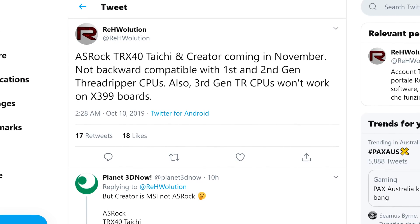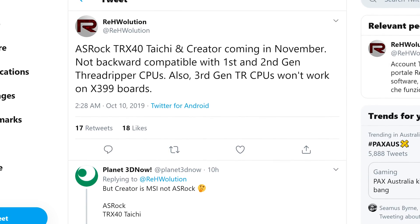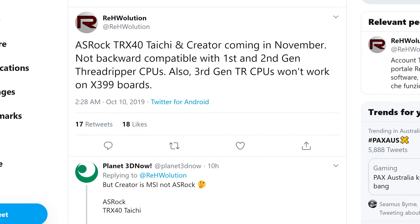So far we've only seen products leak using the TRX40 chipset, so it's unclear whether the other chipsets are real. It does sound like TRX40 will replace X399 for HEDT platforms going forward. Another rumor suggests TRX40 won't be compatible with older first- and second-gen Threadripper CPUs, and third-gen Threadripper won't be backwards compatible with X399. AMD is set to unveil Threadripper 3000 in November alongside the Ryzen 9 3950X launch, so we should get TRX40 details and clarification on backwards compatibility then.